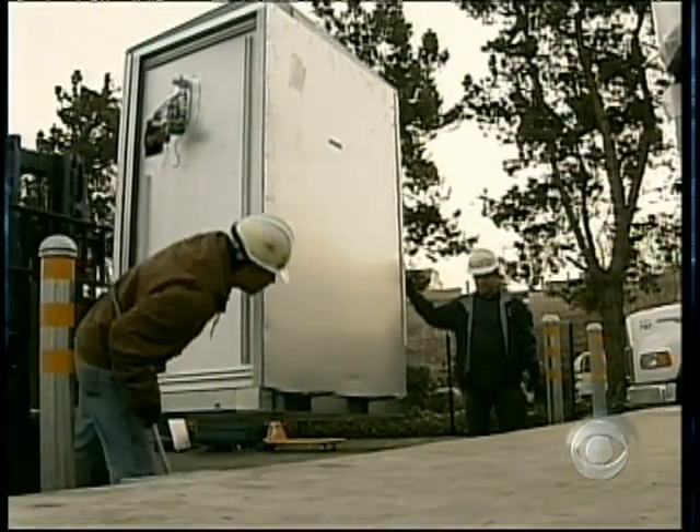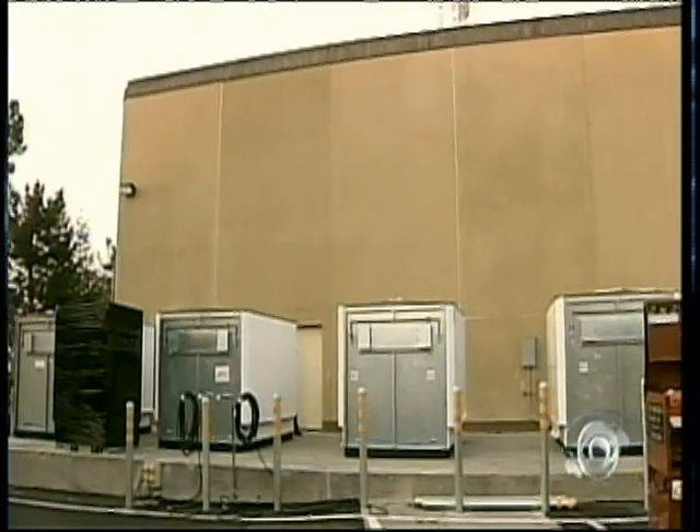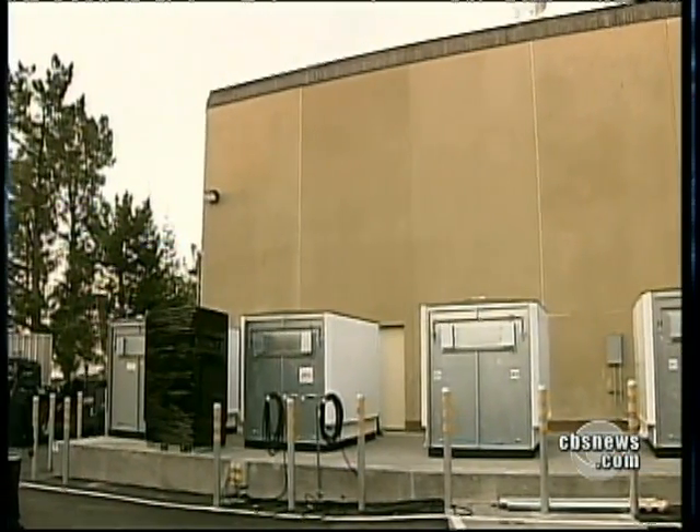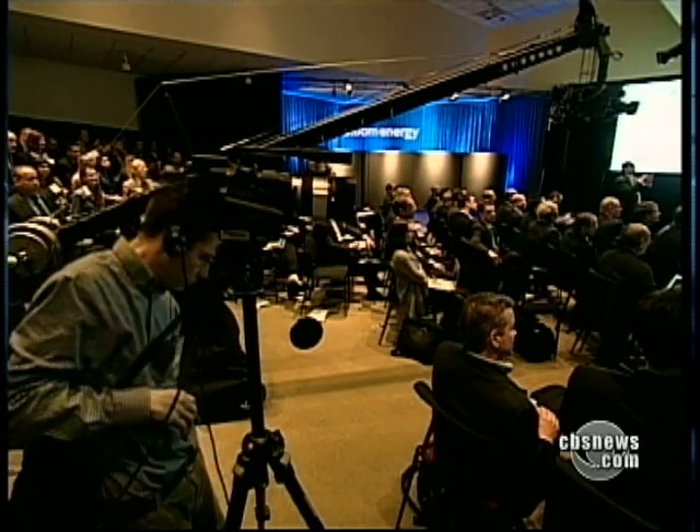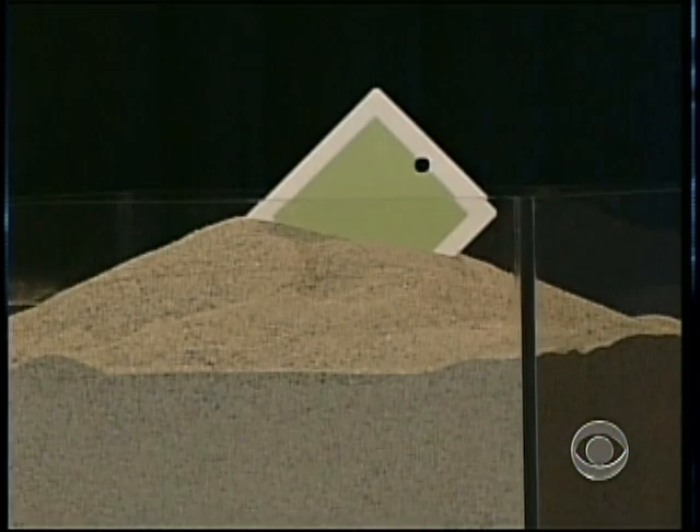A half-dozen big companies have already bought Bloom boxes at a cost of $700,000 to $800,000. There's always the hope that the price will come all the way down, like it did with computers. Bloom's goal is a $3,000 box that anybody can use to power their home — but don't start signing up for orders yet. This is a product of the future, a future that's at least a decade away.